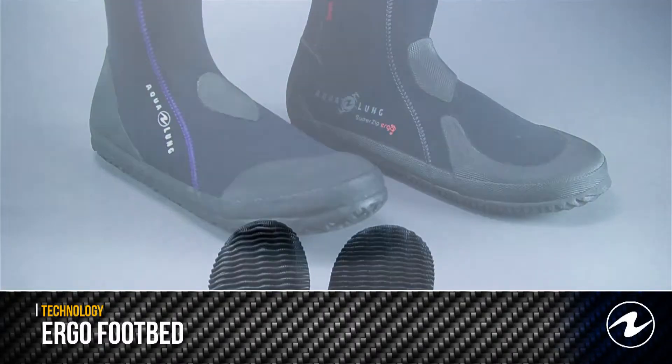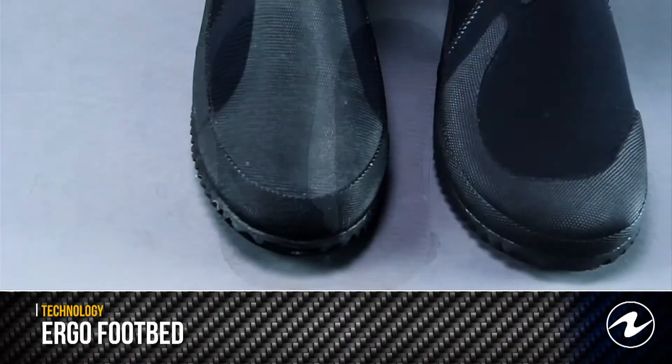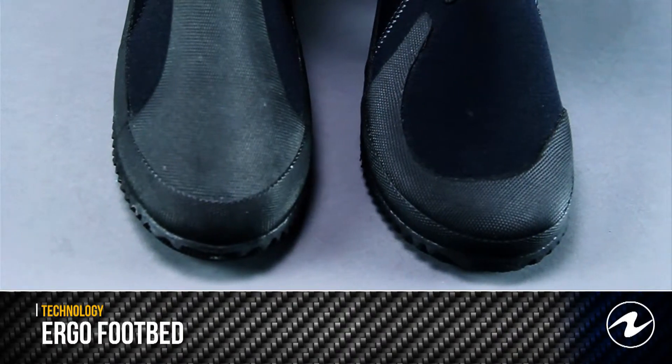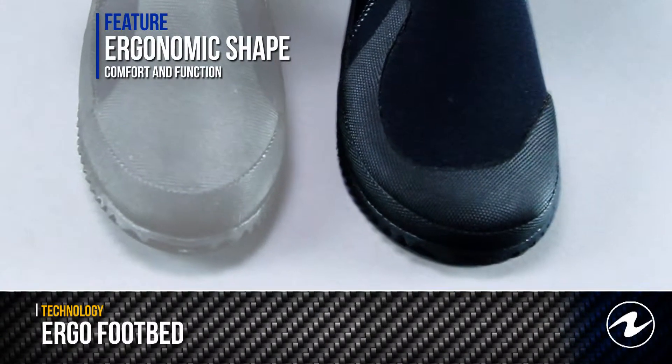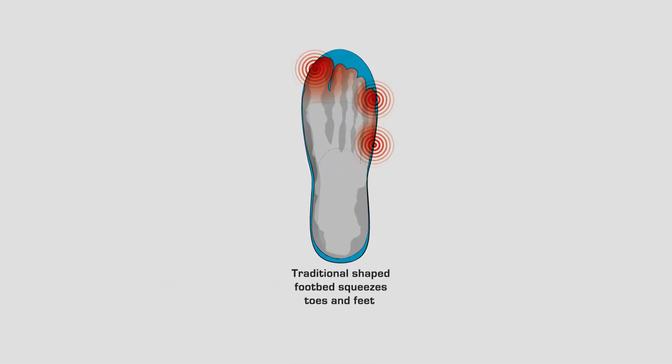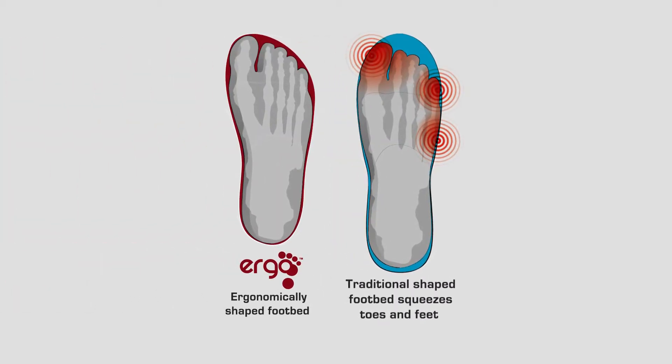Traditional boot footbeds are symmetrical in shape, with the same footbed being used in the left and right boot. The ergo footbed, developed by Aqualung, matches the shape of your feet. They are not only more comfortable, they keep your feet warmer by eliminating the gaps where excess water would normally accumulate.